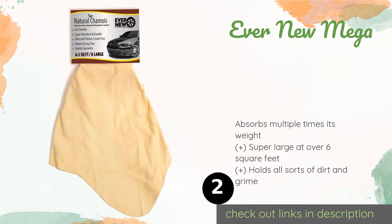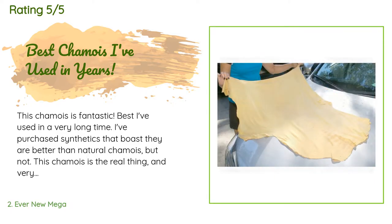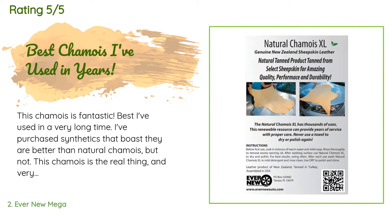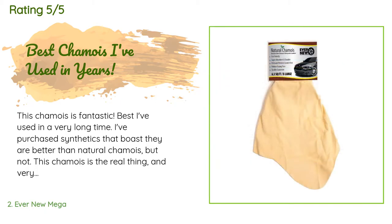Check out the link in the YouTube description below. There are 536 reviews with an average rating of 4.4 stars for this product. A customer said: 'This chamois is fantastic — best I've used in a very long time. I've purchased synthetics that boast they are better than natural chamois, but not this one. This chamois is the real thing and very large.'